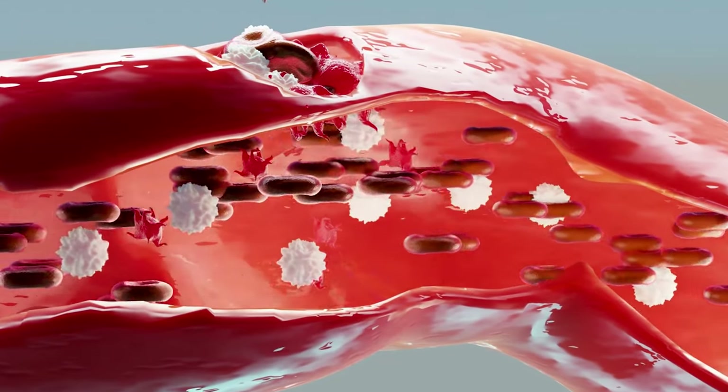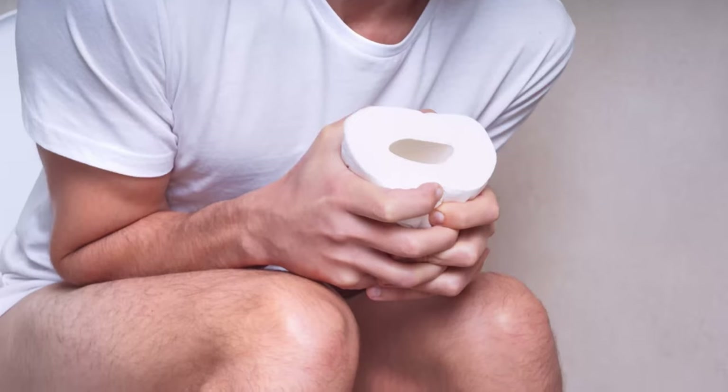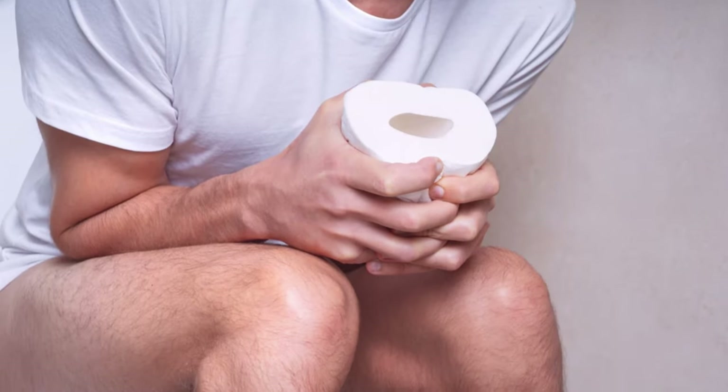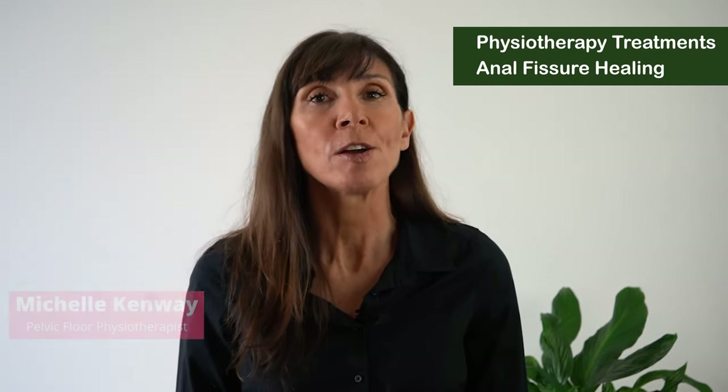Physiotherapy treatment for anal fissure can promote anal fissure healing and also help relieve anal fissure pain, especially with bowel movements. Hi, I'm Michelle, and today I'm guiding you through some of the physiotherapy treatments that we use to help if you've been diagnosed with an anal fissure by your doctor.